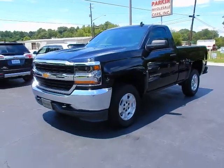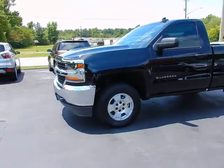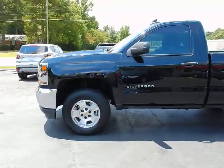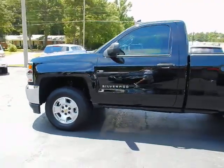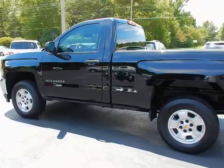Hey, this is Jeff with Parker Wholesale Cars in Towsay. I'd like to show you a really sharp rare find in a vehicle — a 2017 Chevrolet Silverado regular cab LS. This truck is absolutely beautiful and just like new.